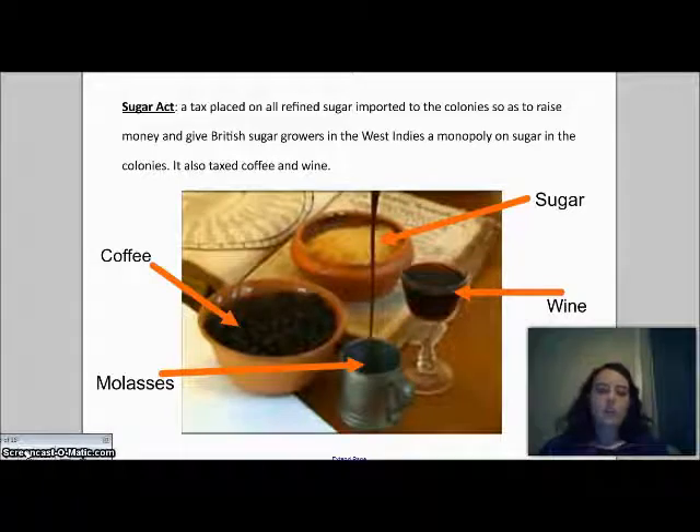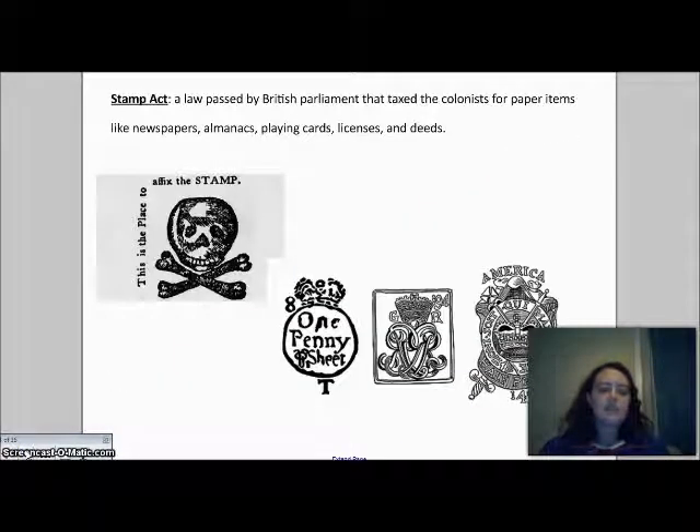The very next year we see the Stamp Act in 1765. This was a tax on all legal paper documents, newspapers, almanacs, and playing cards — also licenses and deeds, like a marriage license or the deed to land. The purpose was to help pay for the French and Indian War, to pay for British troops stationed in the colonies, and to pay the colonial governors sent over to enforce British laws.